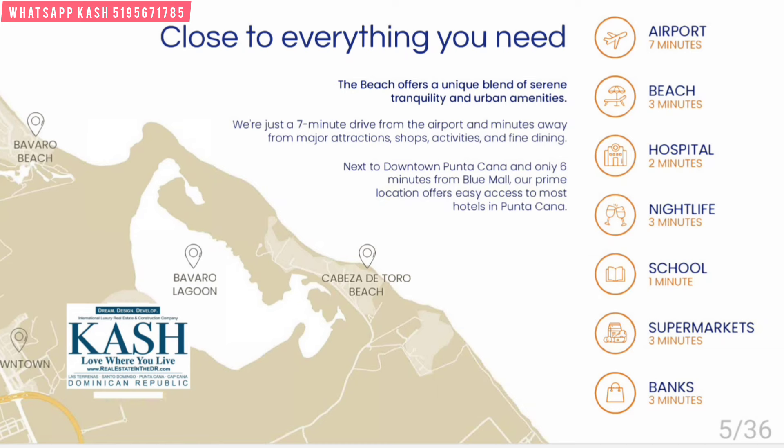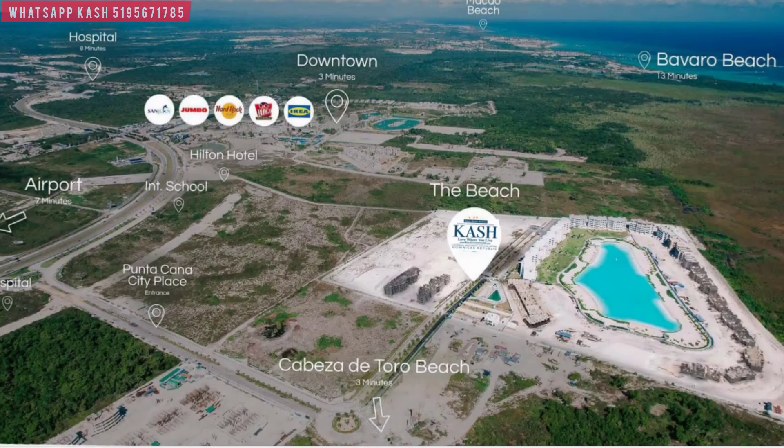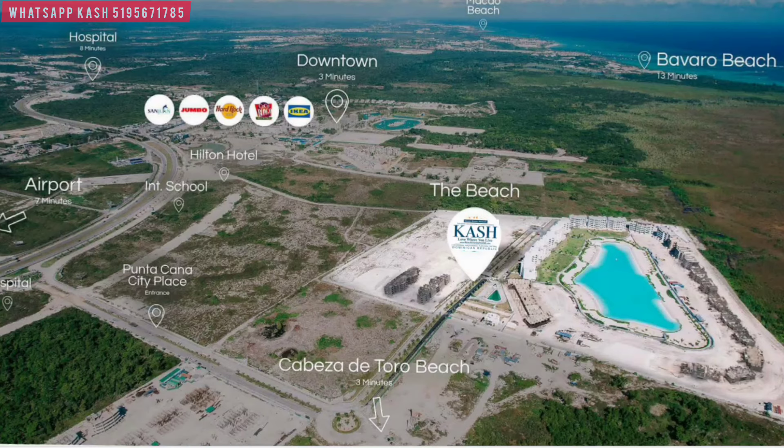School is one minute away — Ashton School is coming very close and is one of the top schools in the country. Supermarkets three minutes away, banks, all of it. Here's a map showing nearby locations — you can see IKEA, downtown. You're tucked right beside downtown, which is awesome. Starting at the top of the screen you can see IMG hospital. Macau Beach and Bavaro Beach are all very close. The closest beach is Cabeza de Toro, with direct access coming straight from City Center out to Cabeza de Toro.